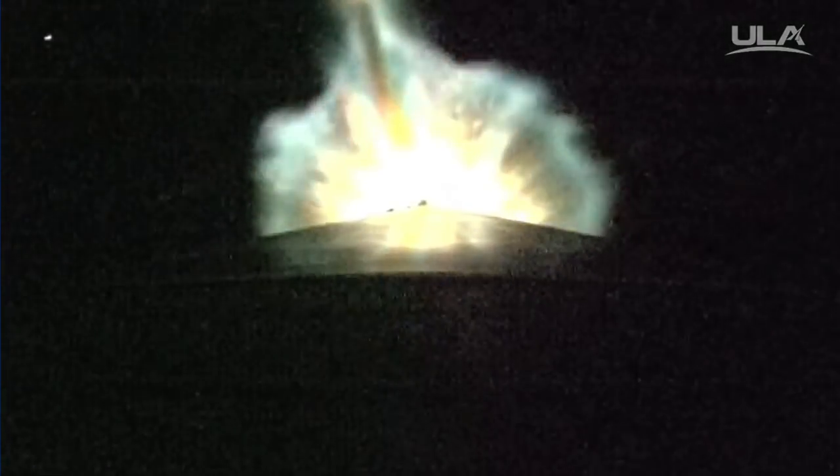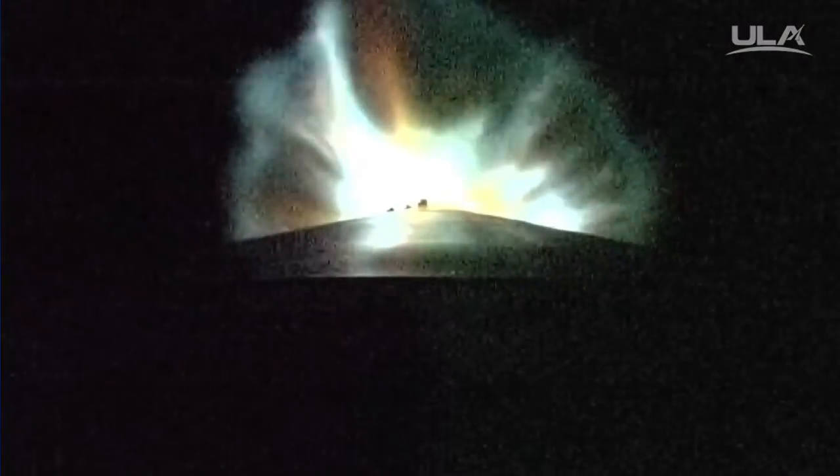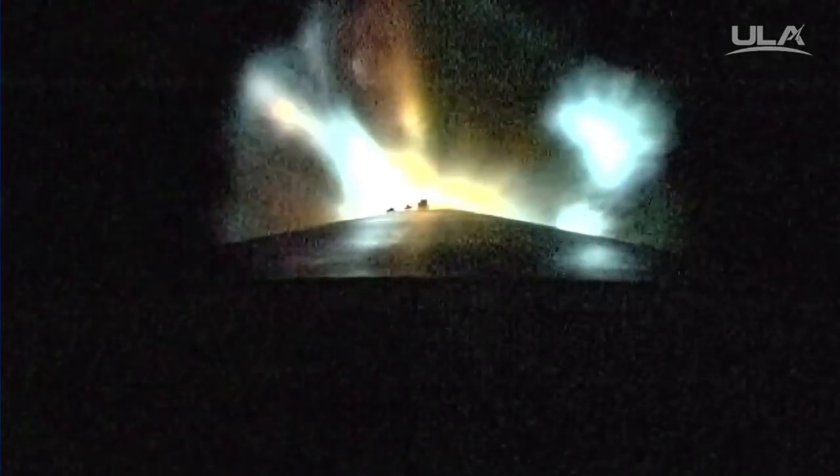Coming up on SRB Jettison. We have an indication of jettison of the SRB — looks like a clean separation. 2-Alpha closed loop steering has begun. The booster has begun roll bias pointing. The RCS pyrovalve has been firing; that system is now pressurizing to flight levels. Signatures look good.